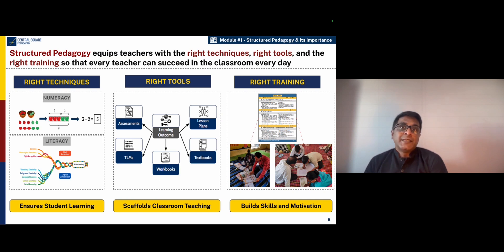In order to translate these scientific methods into classroom practice, teachers also need the right tools. Therefore, they need a very well-stitched set of tools that link the learning outcomes to teaching plans, to teaching learning materials, and assessment. And these kind of tools can really scaffold the teacher as she goes into the classroom.